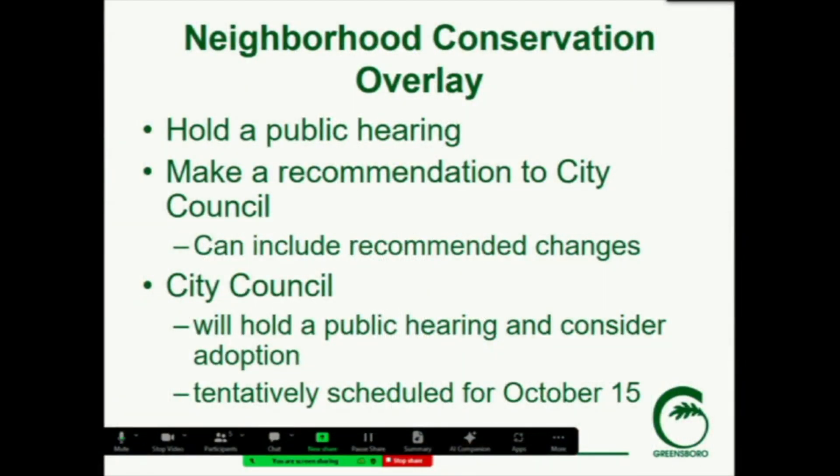Tonight we're asking that the Commission hold a public hearing and make a recommendation to City Council. That can be either a positive or not positive recommendation for adopting the plan, and if it is positive you can include changes that you recommend to the elements of the overlay. City Council will hold the public hearing and consider adoption, tentatively scheduled for the meeting on October 15th.